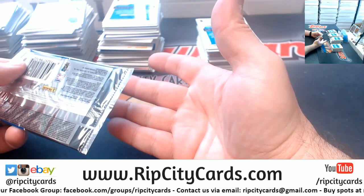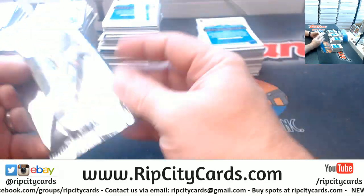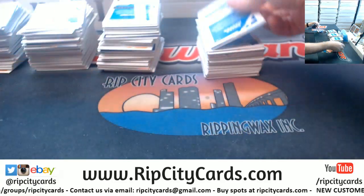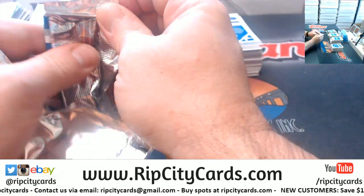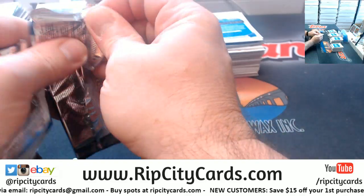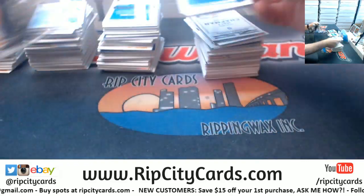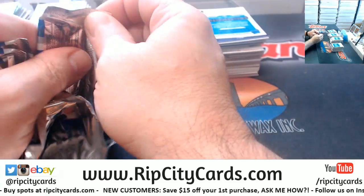Our little two-bedroom townhouse is selling for like $289,000 to $299,000. The redone one — I think they're asking like $330,000 for that, and they'll probably get close to it.